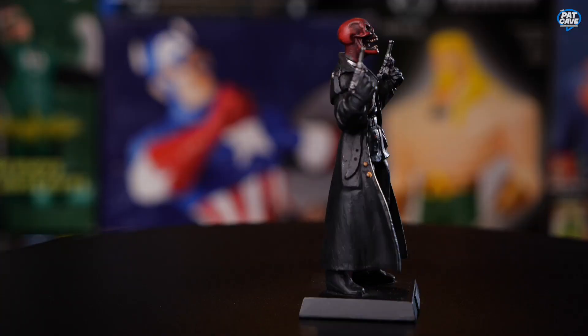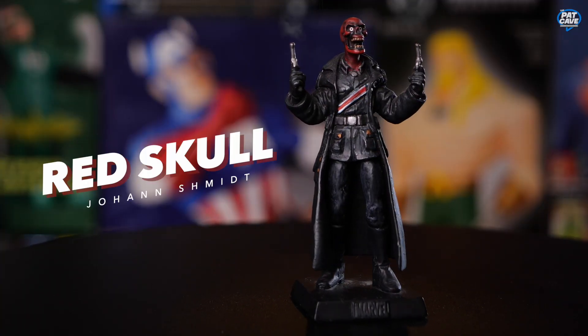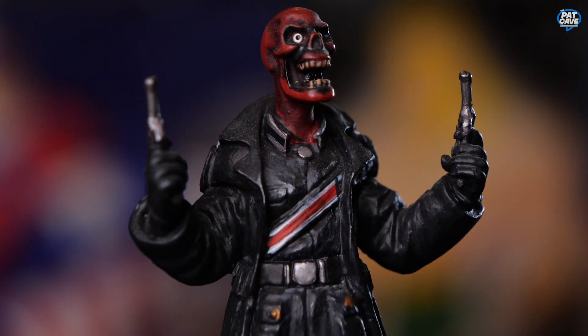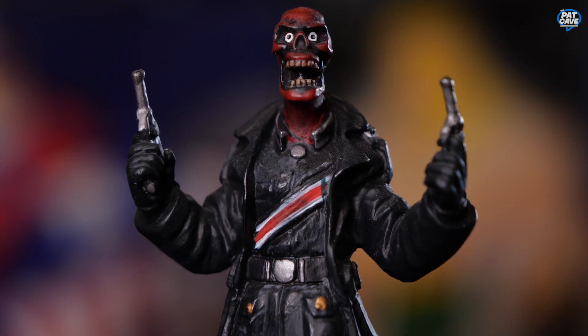I know who this is and I think you do too — we've got an absolutely insane-looking Red Skull. He's cackling with his guns up in the air and we've got the red stripe across his chest, long trench coat. I think this is a great expression for Red Skull — it just shows you how crazy he really is.